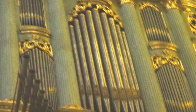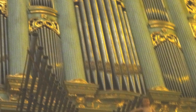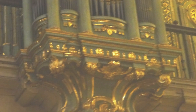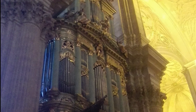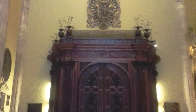El segundo cuerpo contiene en sus extremos esculturas de la fama y las virtudes. En el tercero aparece un frontón triangular con ángeles trompeteros. Las tallas fueron realizadas por Juan de Salazar y Antonio Medina. El estilo se puede situar entre el rococó y el clasicismo. Ambos órganos se hallan en un excelente estado de conservación.